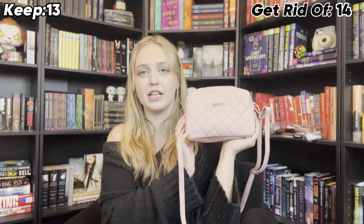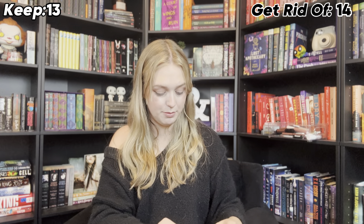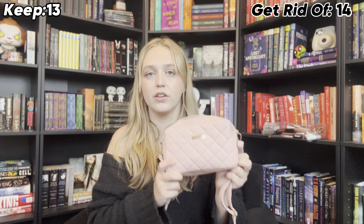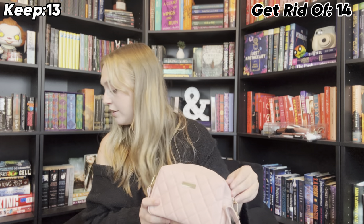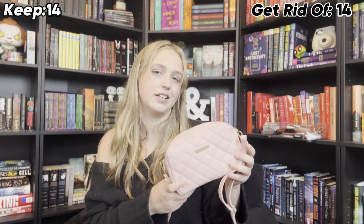This one is definitely on the cheaper side. It's from Temu, when I did my Temu video. I do think it's cute, and I do use this one a lot when I want a pop of color because I don't have a lot of colorful purses, so I'm probably going to hold on to this one. Maybe — this is going to go on the maybes.